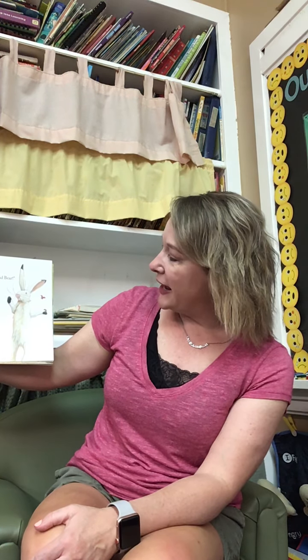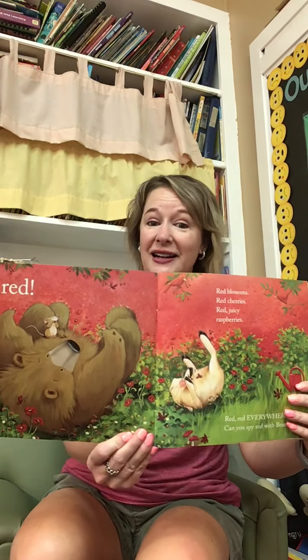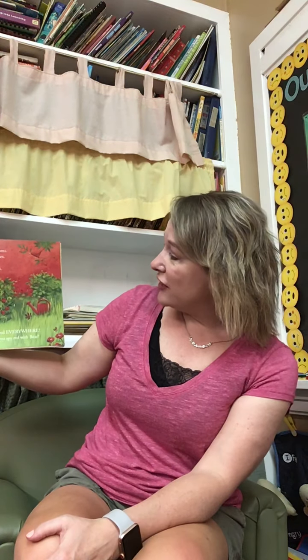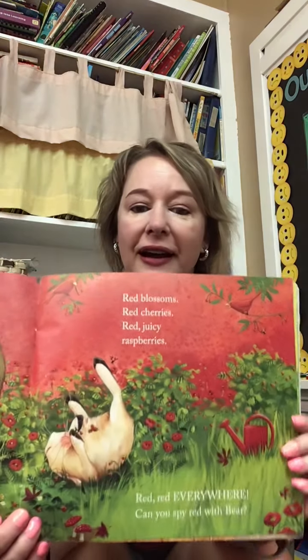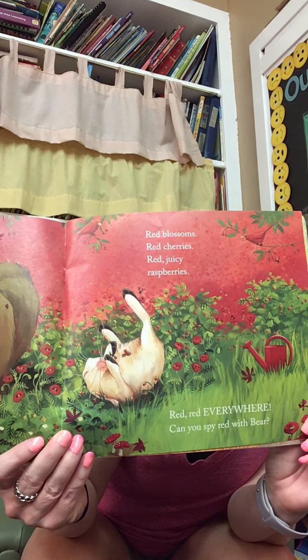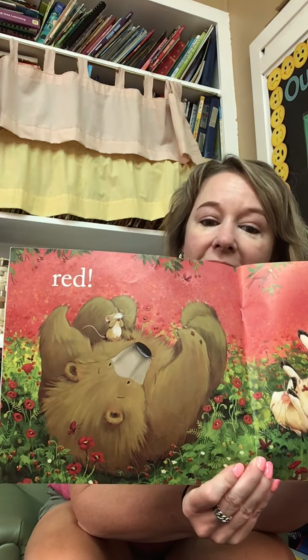Hare points up ahead and the bear sees... you get to tell me what color he sees. Tell me what color. Red, red. Red blossoms, red cherries, red juicy raspberries. Red, red everywhere. Can you spy red with bear? Pause the video and you guys can find the red stuff.